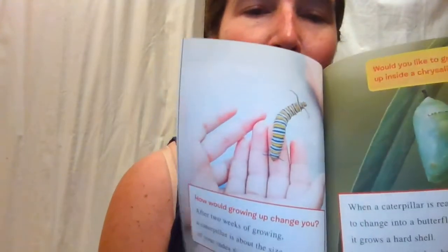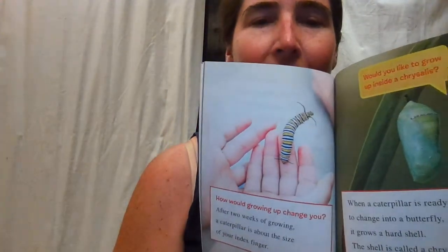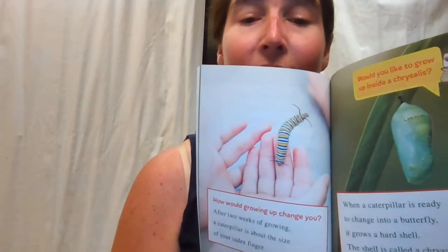How would growing up change you? After two weeks — 14 days of growing — a caterpillar is about the size of an index finger. They have a little demonstration there. There's their caterpillar on an index finger.